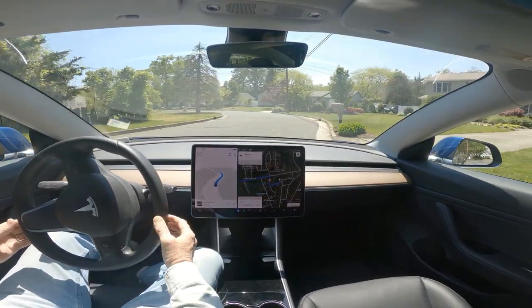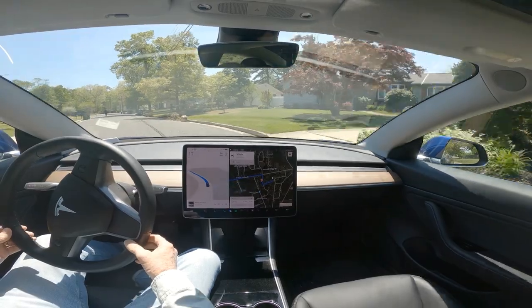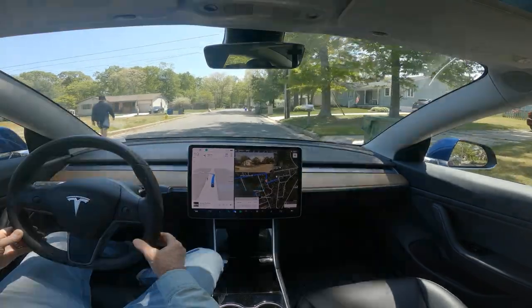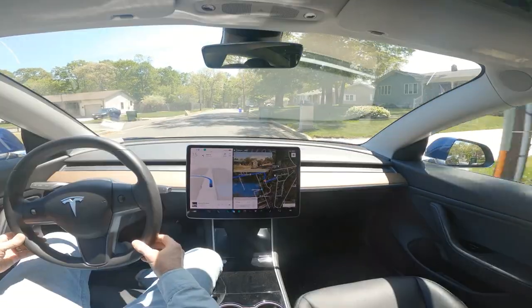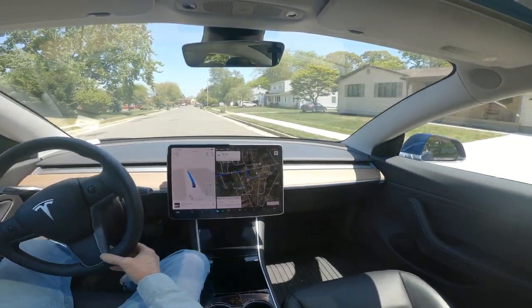That wasn't too bad, but even then — okay, we're coming up on a pedestrian now. And it's telling us that you notice it. There's somebody in the road. I'm being careful. Alert. Pay attention.